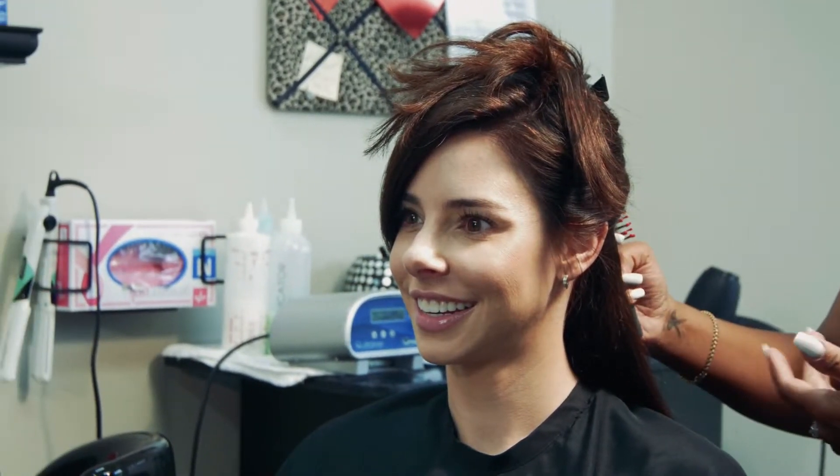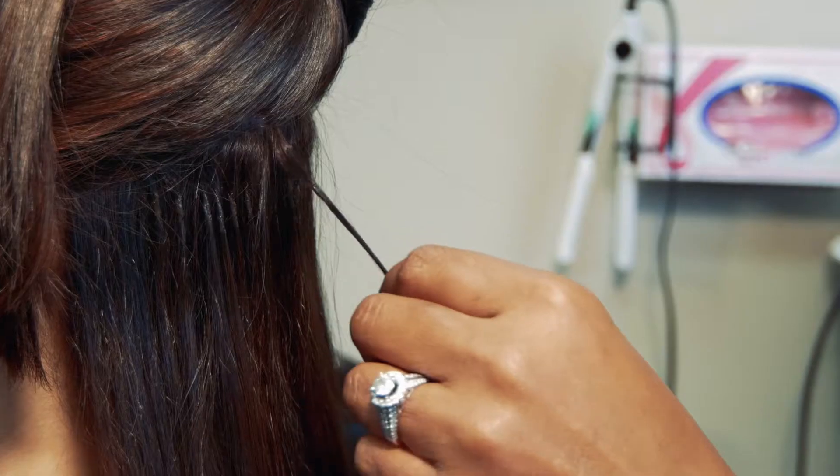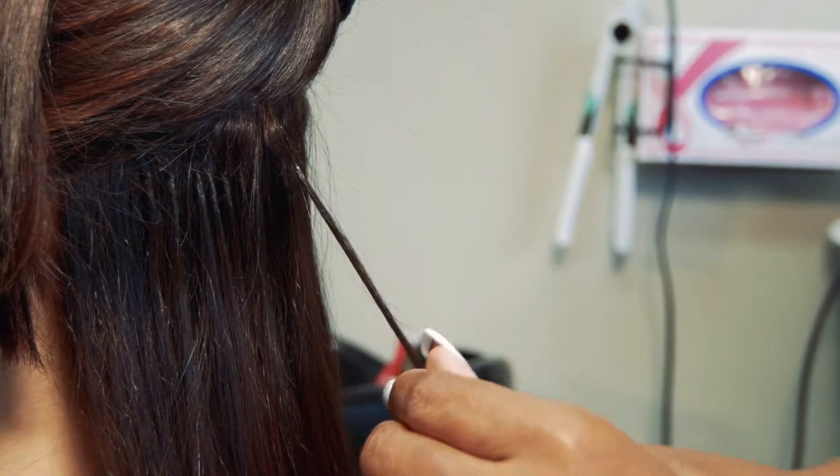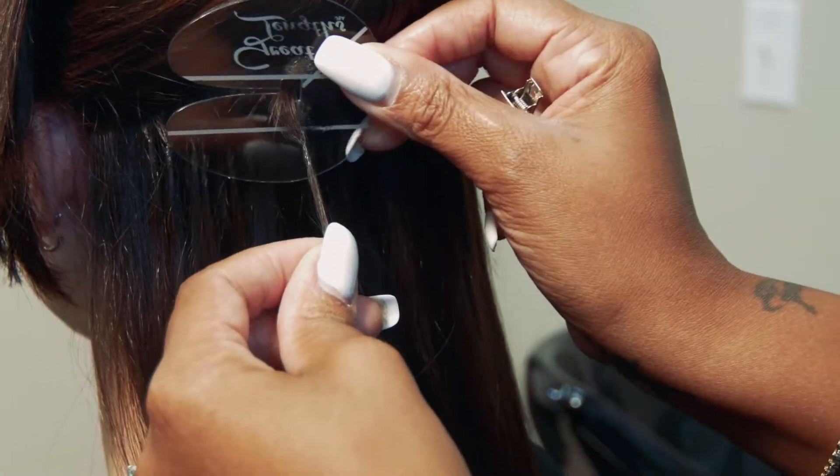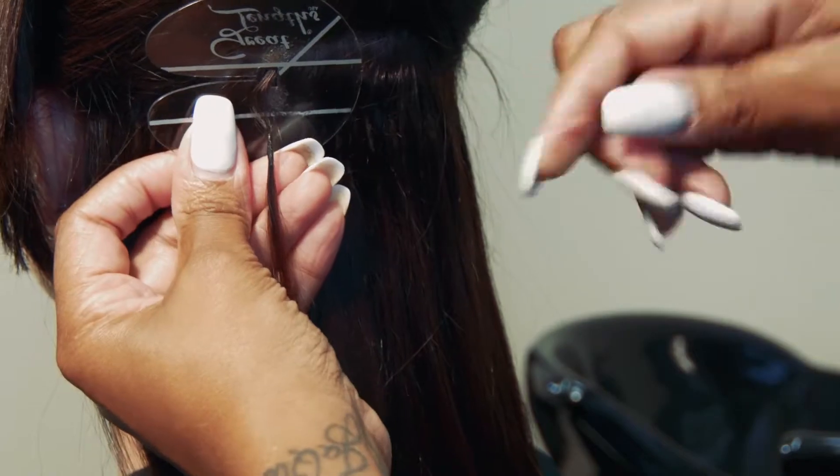We use human hair. We attach them strand by strand to add volume and density for the client's needs. Clients will see an instant difference in the length, density, and volume that they have. We don't damage the hair and you treat it like it's your own growth hair.